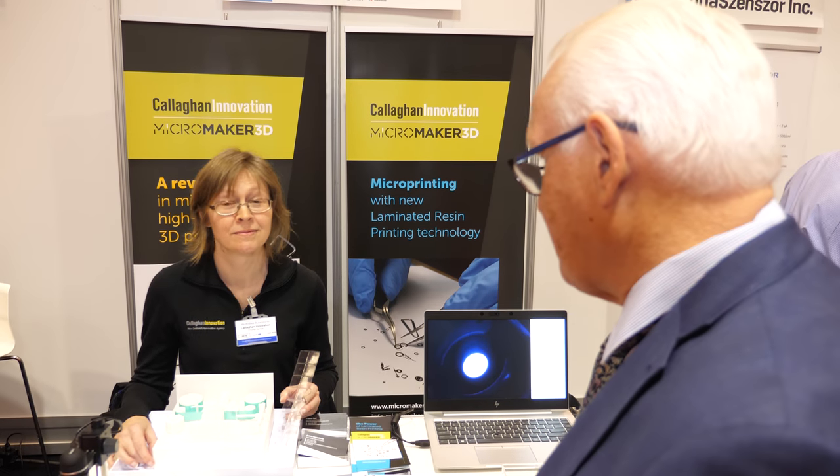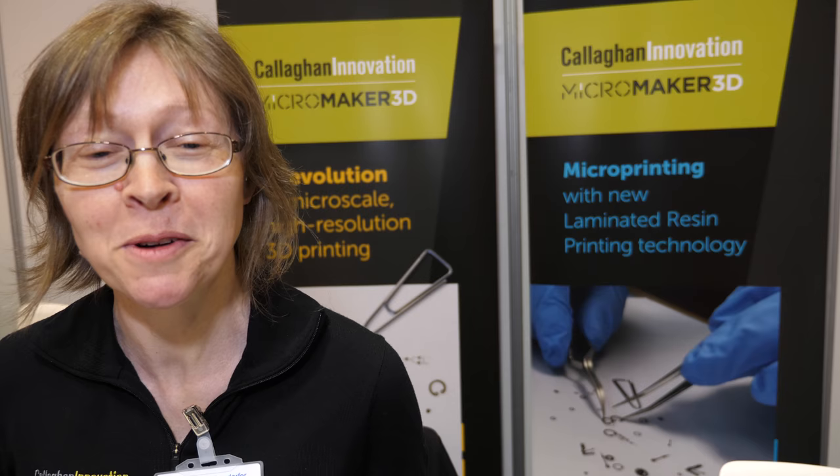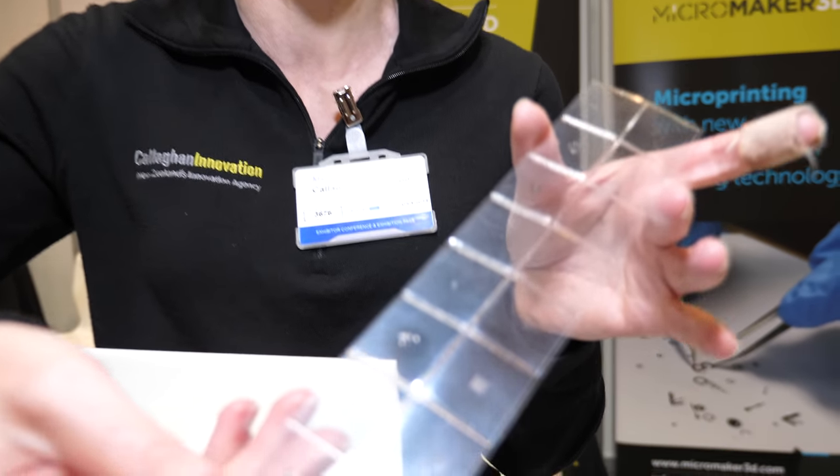That has its place, but it doesn't have the resolution to do what we're going to talk about here. So let's go down in size a little bit. We're going to interview Andrea Bubendorfer, who is from Callaghan Innovation. Please tell us about it. I'm working on the Micro Maker 3D project at Callaghan Innovation. With 3D printing, it's totally changed the way that we make things, but we were interested on the microfabrication level — there's no way of rapid prototyping the very tiny sort of structures that we're interested in.